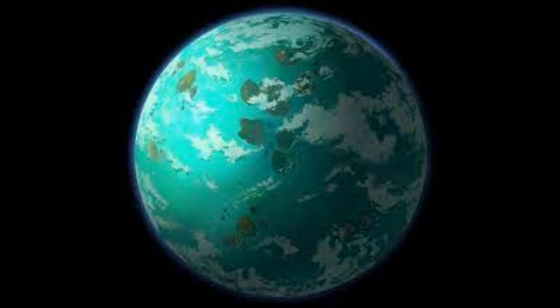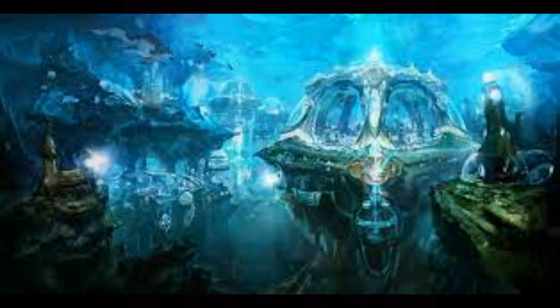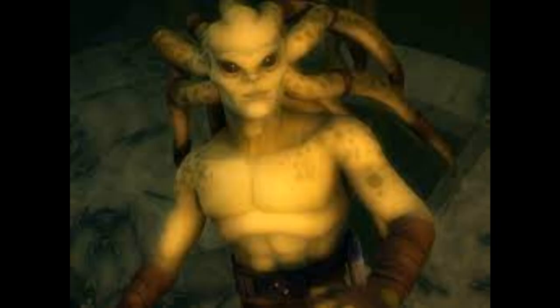Nautolans are amphibious humanoids native to the Sabilon area of Glee Anselm, a world of wetlands, lakes, tidal pools, and seas located in the mid-rim. Like many aquatic species, they are able to breathe underwater and possess thick, rubbery flesh that is commonly green and spotted, acting as camouflage in an undersea environment.